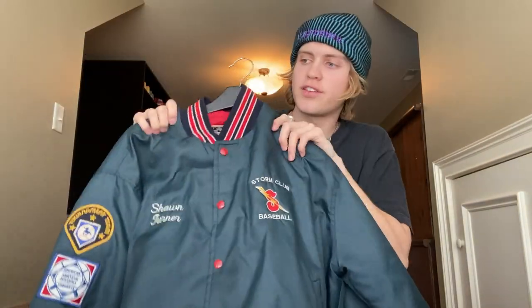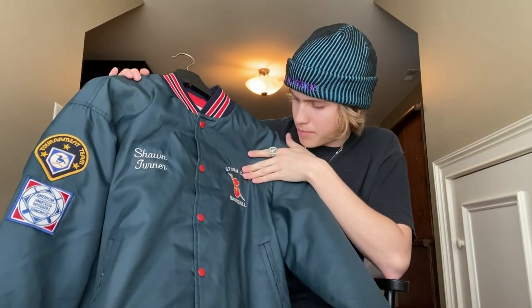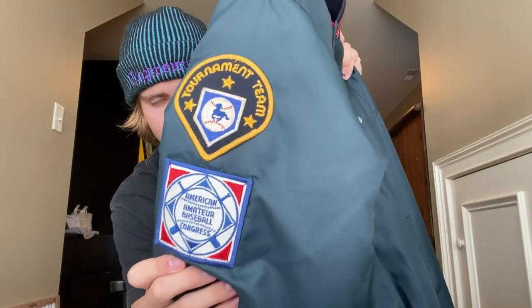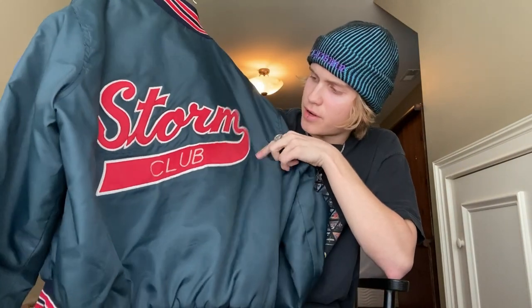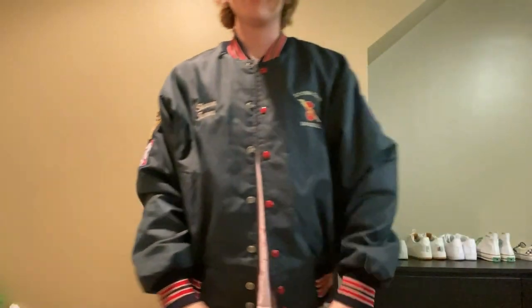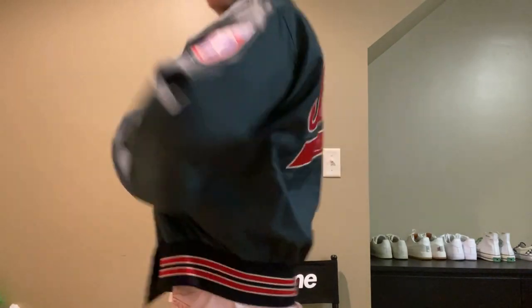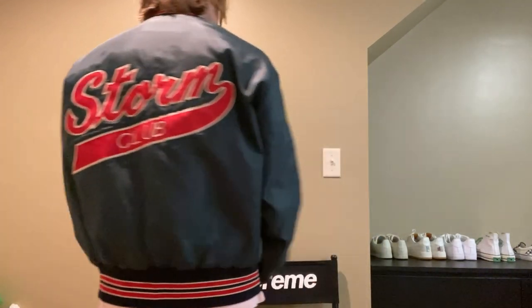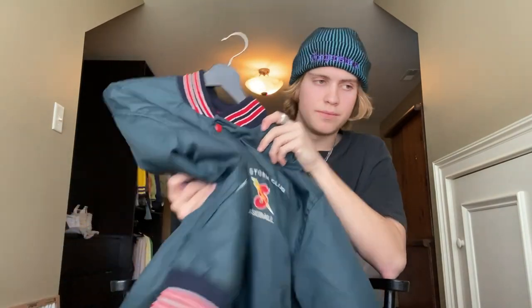The last thing I got at the vintage store was this vintage baseball varsity jacket. It says Storm Club Baseball on one side, and the sleeves have patches — I'm pretty sure one says something about a tournament and the league, and the other side says something about Babe Ruth. The back says Storm Club in this big cursive font. I really like the color — it's like a teal mixed with navy, and the collar, sleeves, and bottom hem have dark navy with red and white stripes. This jacket is just insane to me. Really glad I found it.